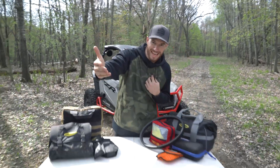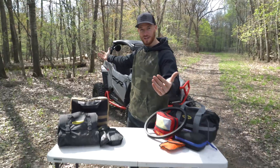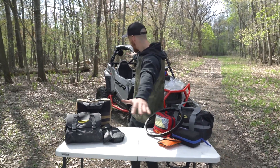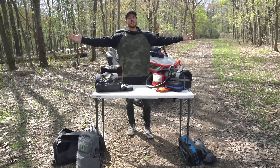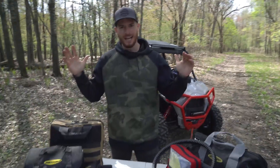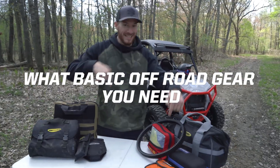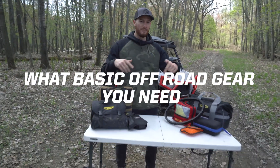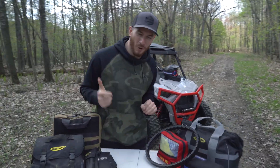Welcome back to Trail Talk. My name is Evan. We've got Eric behind the camera. We are here in the woods of Northern Minnesota at our secret playground. We're not riding today. What we're talking about, I already said it, is what basic off-roading gear we're recommending as handy items for a ride.